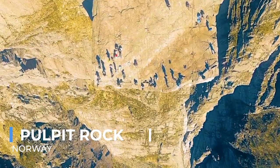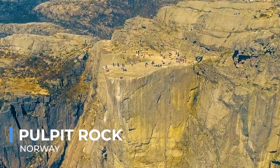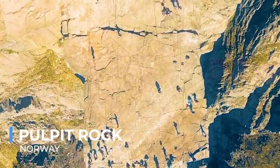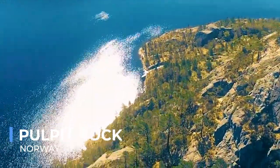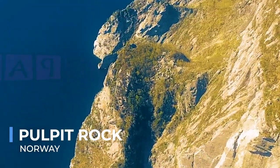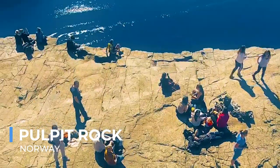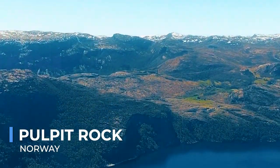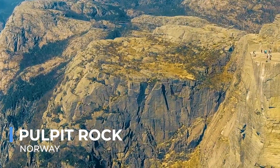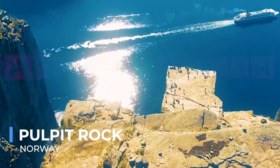Pulpit Rock, or Preikestolen in Norway, stands as a natural pulpit over the Lysefjord, offering one of the most breathtaking viewpoints in the world. The flat-topped cliff, rising 604 meters above the fjord, beckons hikers from around the globe to experience its vertiginous views. The hike to Pulpit Rock, through rugged Scandinavian landscapes, is as rewarding as the destination itself, offering panoramic vistas of mountains, lakes, and forests. Standing at the edge of the cliff, one can't help but feel a profound connection to the vastness of nature, the silence punctuated only by the cries of seabirds or the distant rumble of waterfalls.